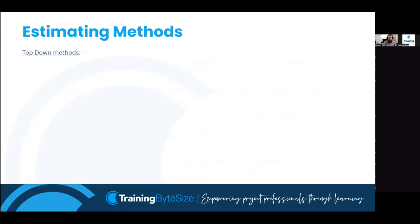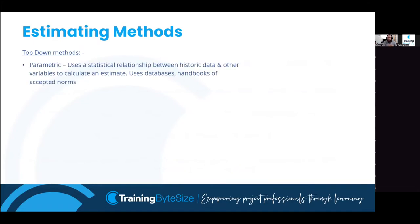One of the top-down methods is parametric estimating. This looks at historic data - a database gathered over time based on experience. The analogy I always think of: when you hire a builder to do an extension, they draw on their database of 20 years' experience. They know how much their time is worth, how much materials cost, how long things take, and how much it will cost based on the area size. They pull an estimate from that database of historic statistical experience.